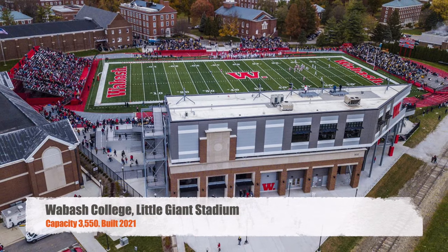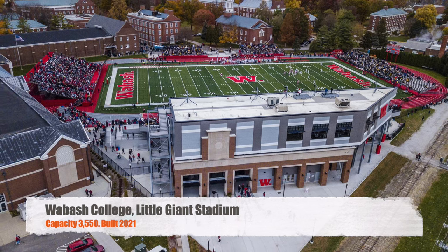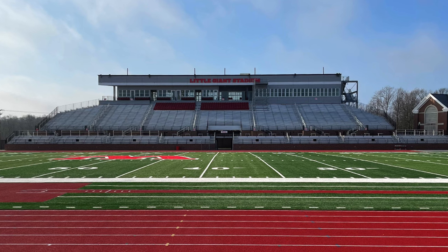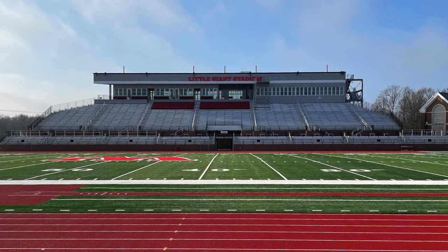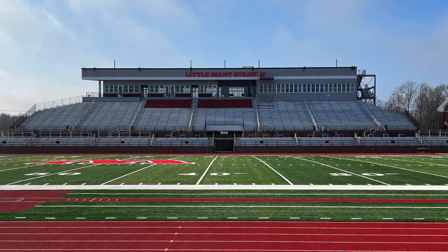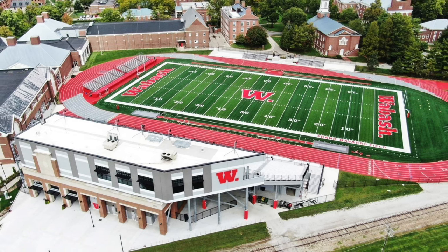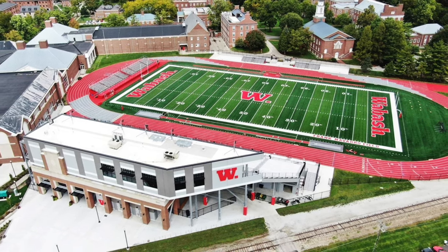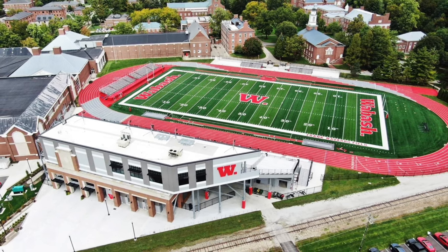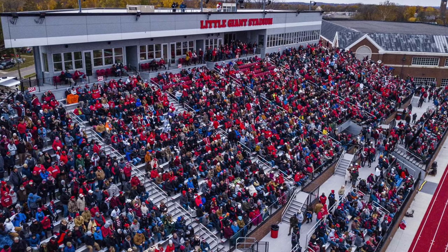Moving on to Wabash College. We've got Little Giant Stadium. It's got a capacity of 3,550. This stadium just went through a humongous upgrade in 2021, but I believe there's been a stadium on this site since the late 1800s. Overall, this new addition to the home side is pretty awesome. Not a lot of away seating, but I do like how they kind of add seats all around the stadium. And on game days, if this place is packed, it's got to be a pretty awesome little stadium.